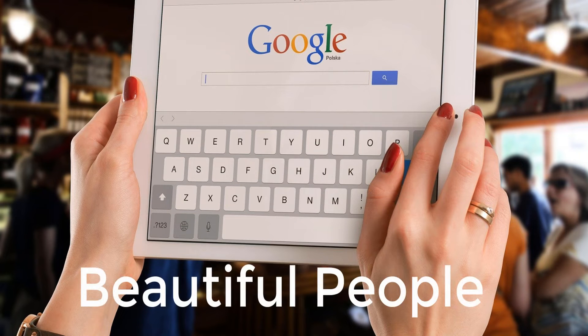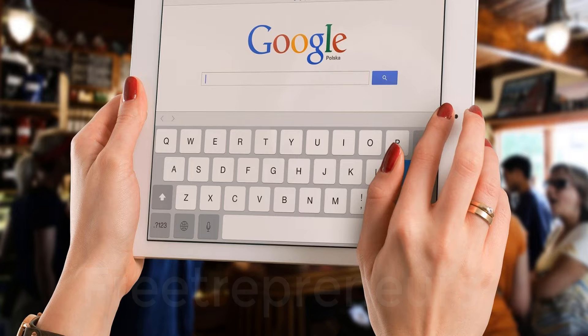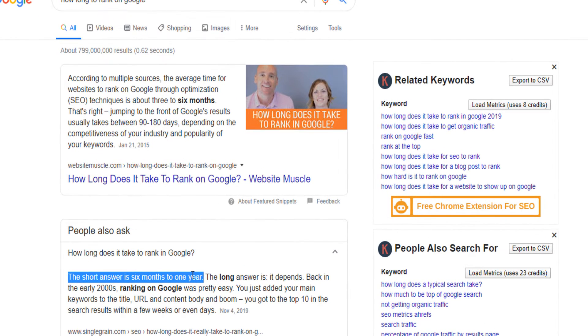Welcome to the Free Entrepreneur channel. In today's video I'm going to show you exactly how to rank on Google in less than one minute. Did you know that on average, once you publish a blog post or website on the internet, it takes about six months to a year for Google to come and crawl your website and rank your post?